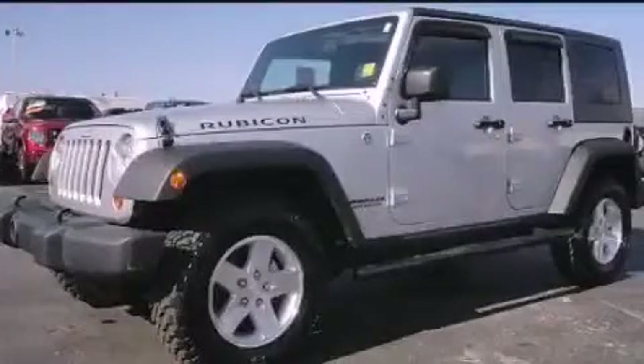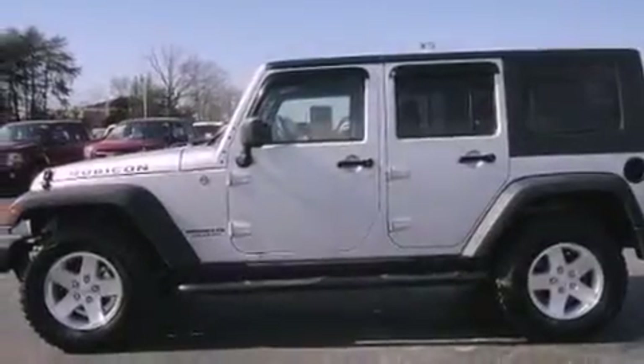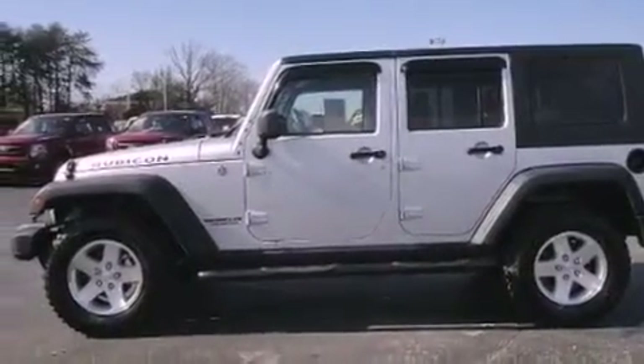This is a 2009 Jeep Wrangler, ready for the trail. It features a 3.8 liter 6-cylinder engine and a manual transmission.